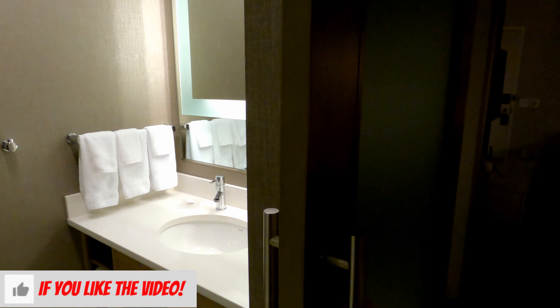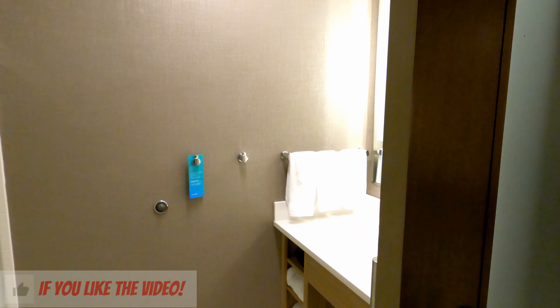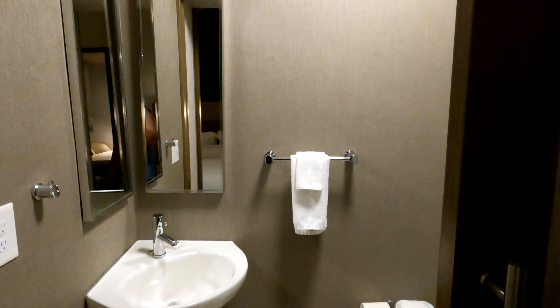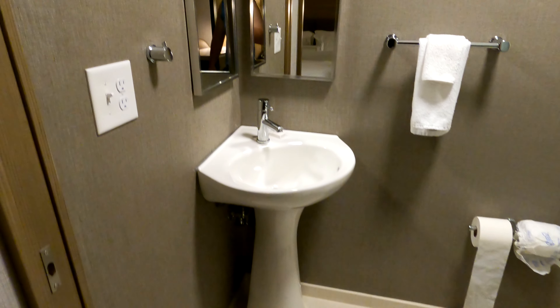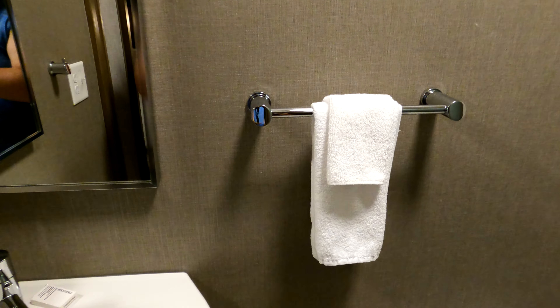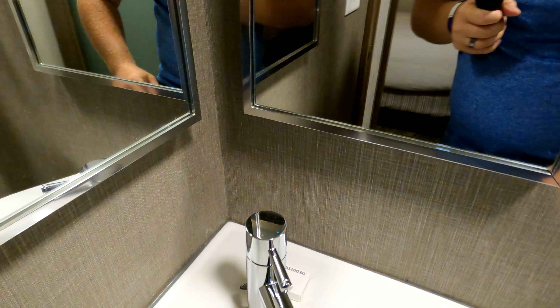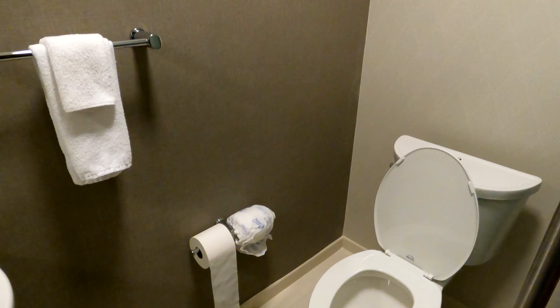It also comes with tissues and a trash can. It's one of those cool sliding doors — I love those. In the toilet area there's another sink with outlets and a little towel rack, and Paul Mitchell face and body bar soap.